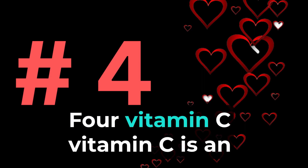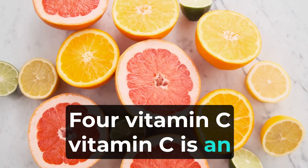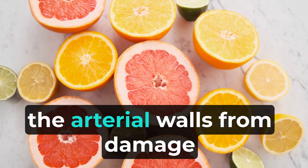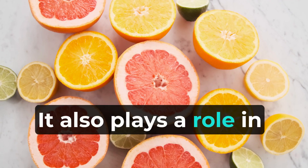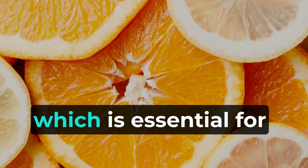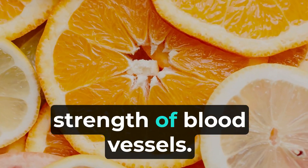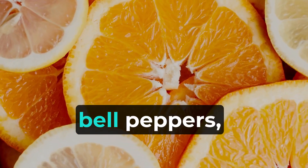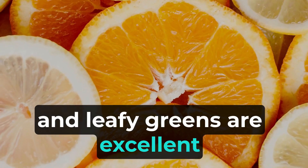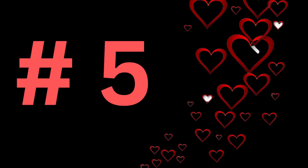4. Vitamin C is an antioxidant that helps protect the arterial walls from damage and inflammation. It also plays a role in collagen synthesis, which is essential for maintaining the integrity and strength of blood vessels. Citrus fruits, berries, kiwi, bell peppers, and leafy greens are excellent sources of vitamin C.